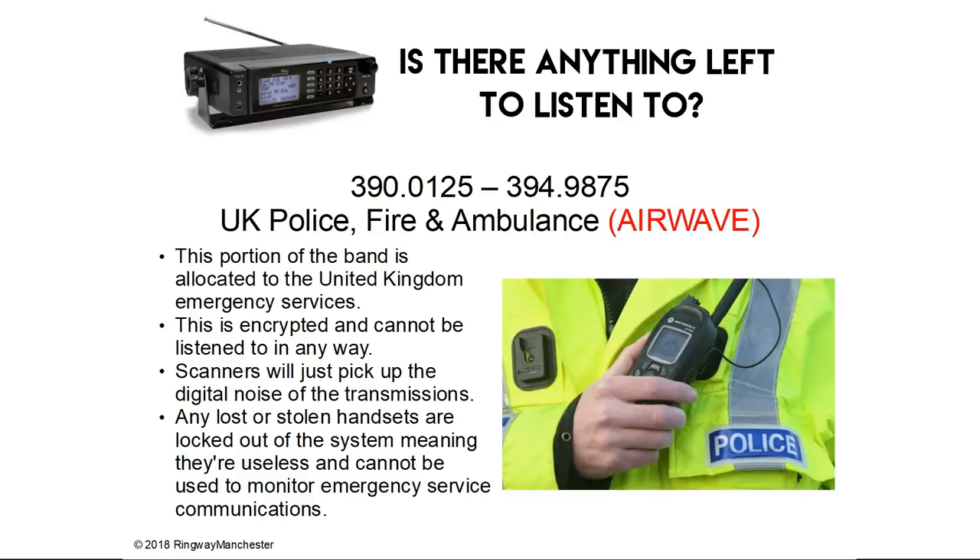390.0 to 394.9 MHz is the UK Police, Fire and Ambulance communications, better known as Airwave. This portion of the band is allocated to all United Kingdom emergency services. This is encrypted and cannot be listened to in any way. Scanners will just pick up the noise of these digital transmissions, and any lost or stolen handsets are locked out of the system, meaning they're useless and cannot be used to monitor any emergency service communications.